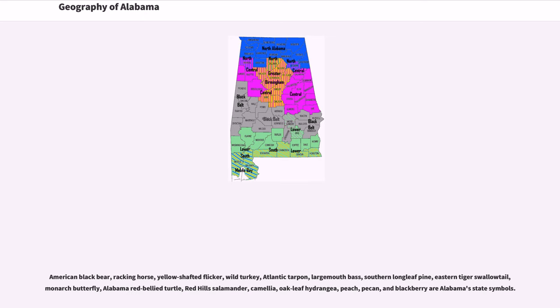Alabama's state symbols include the American black bear, racking horse, yellow-shafted flicker, wild turkey, Atlantic tarpon, largemouth bass, southern longleaf pine, eastern tiger swallowtail, monarch butterfly, Alabama red-bellied turtle, red-hill salamander, camellia, oak-leaf hydrangea, peach, pecan, and blackberry.